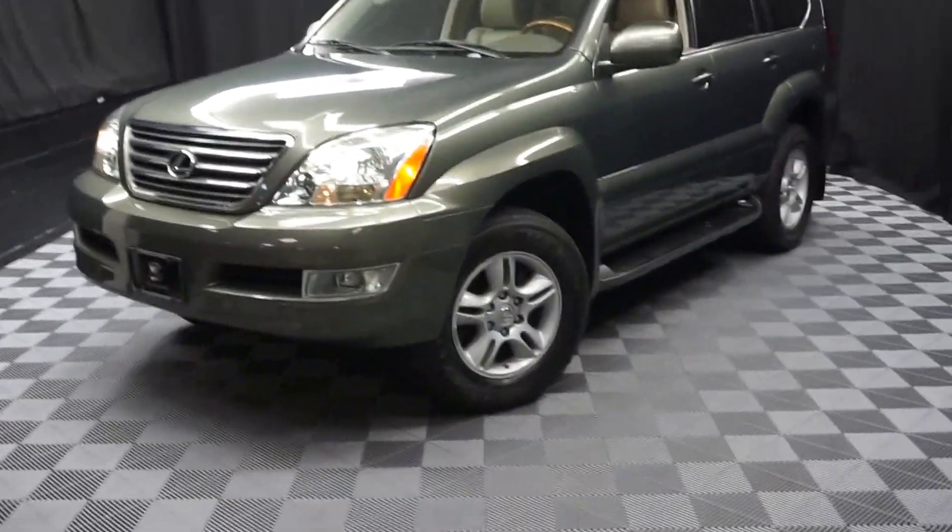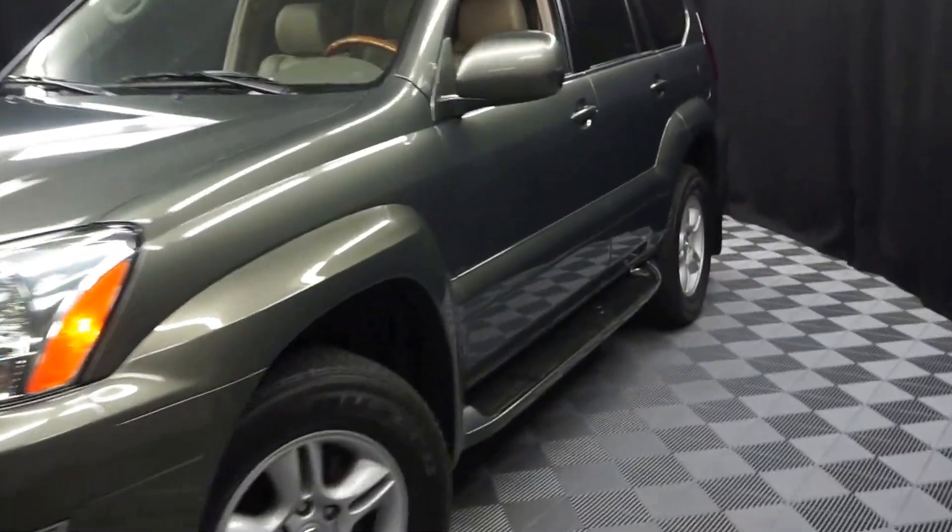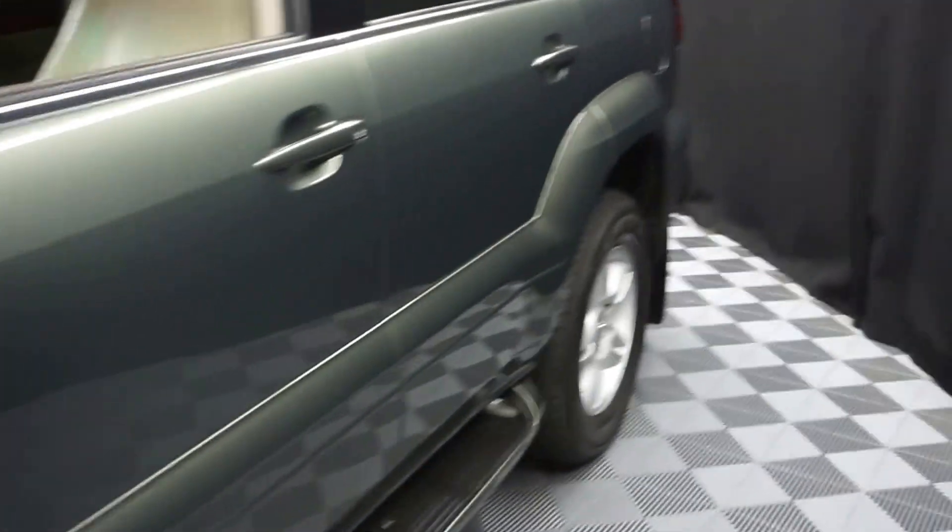All right, car shoppers, welcome back to Lexus of Wilmington. Just traded in, this is a 2006 Lexus GX470.